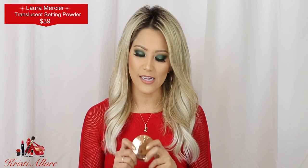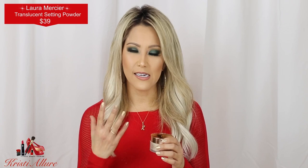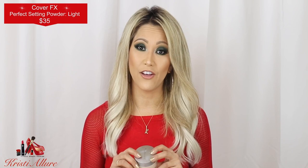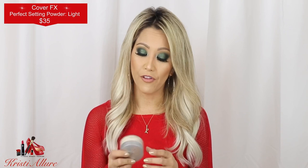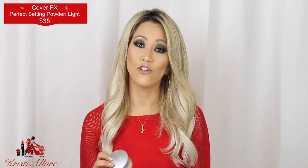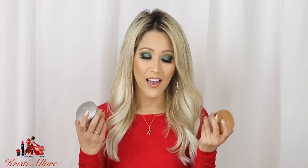Laura Mercier translucent powder — I've been using it for years and I just love it. Now if you're dry, like I get during winter, this may not be your absolute go-to. I've been loving the Cover FX Perfect Setting Powder — this gave Laura Mercier a run for its money in 2018. I'm on my second one. It sets makeup beautifully and it's hydrating, not drying. If you're oily, I'd stick to Laura Mercier; if you're normal to dry, go with Cover FX.